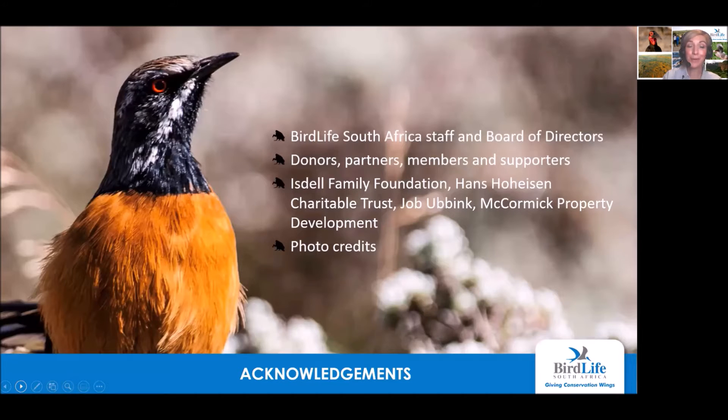With this, I will end my presentation. I'd just like to thank you for your attention, as well as all our donors contributing to our important conservation work. Thank you.